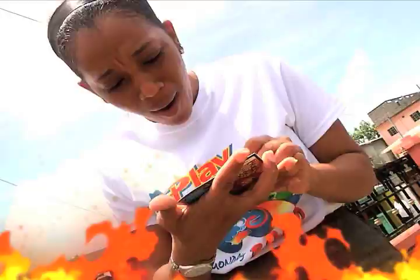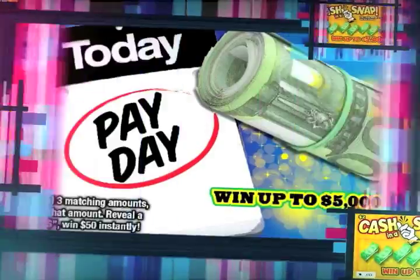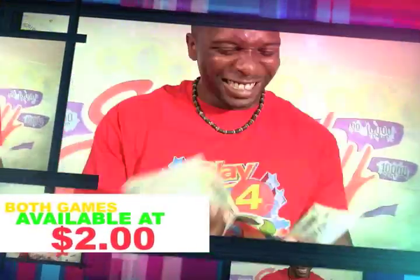Win a whole lot of money with the Scratch Cards of the National Lotteries Authority. Get the Scratch Cards — Today Pay Day and Cash in a Snap. Win up to $5,000. For only $2, there's Money Magnet with a top prize of $10,000.